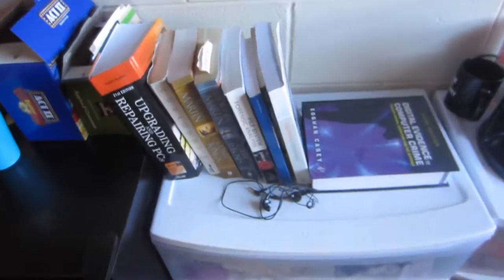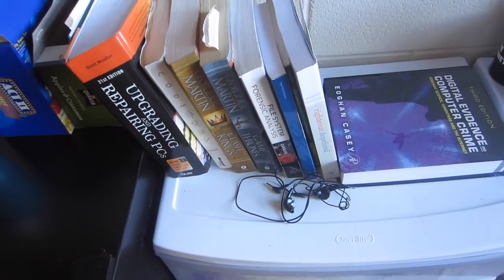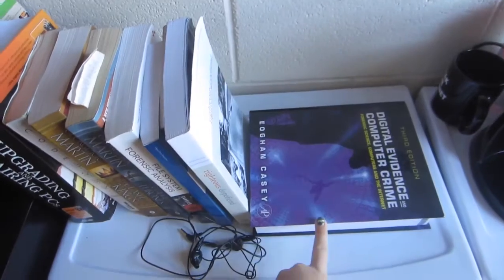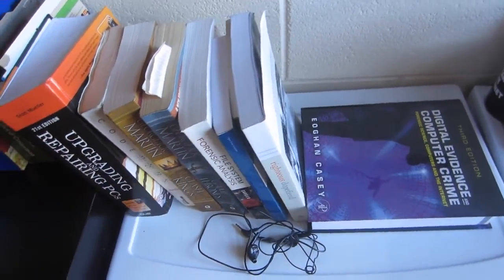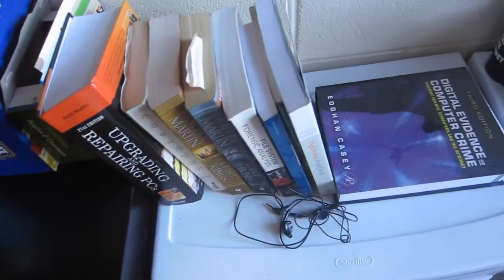I try and keep all my textbooks here but some of them are in my backpack right now. If you actually look at them they're pretty nerdy — I'm a computer science major so you'll have things like upgrading PCs, computer evidence and digital crime, file systems, and forensic analysis. My personal favorite is actually a book called Code — it's not even a school book, I just read it for fun.